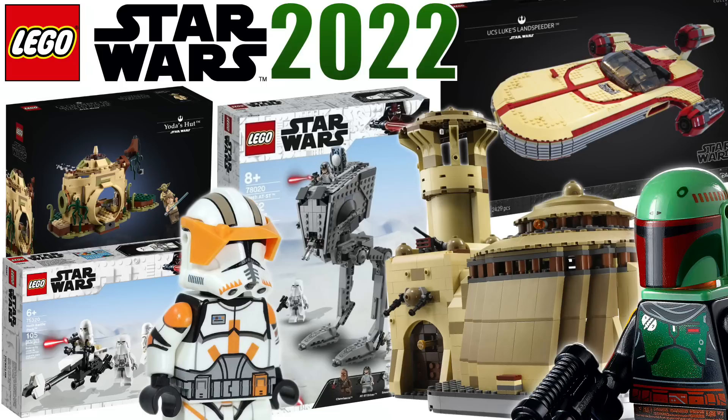Hey everyone, Ryan here, M&R Productions, with the most comprehensive LEGO Star Wars 2022 rumor list video to date. We've got some big new rumors in today's video that you are not gonna wanna miss. And if you aren't already subscribed, make sure you do so so you can stay up to date on the latest LEGO Star Wars news and reviews. We have 11 LEGO Star Wars 2022 sets to cover today, which is quite a few.